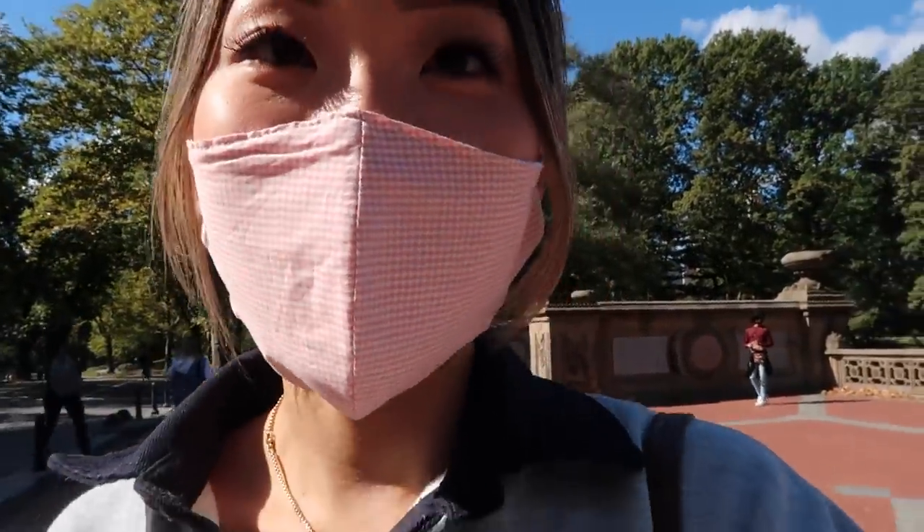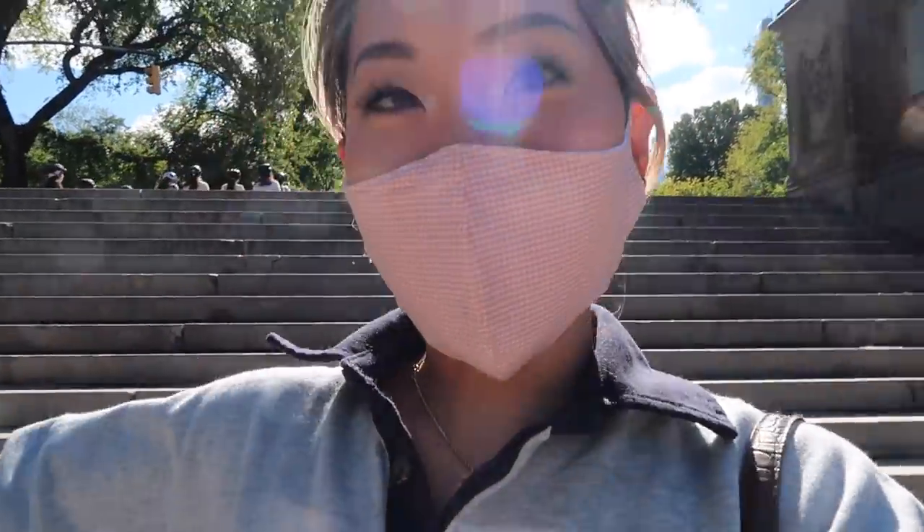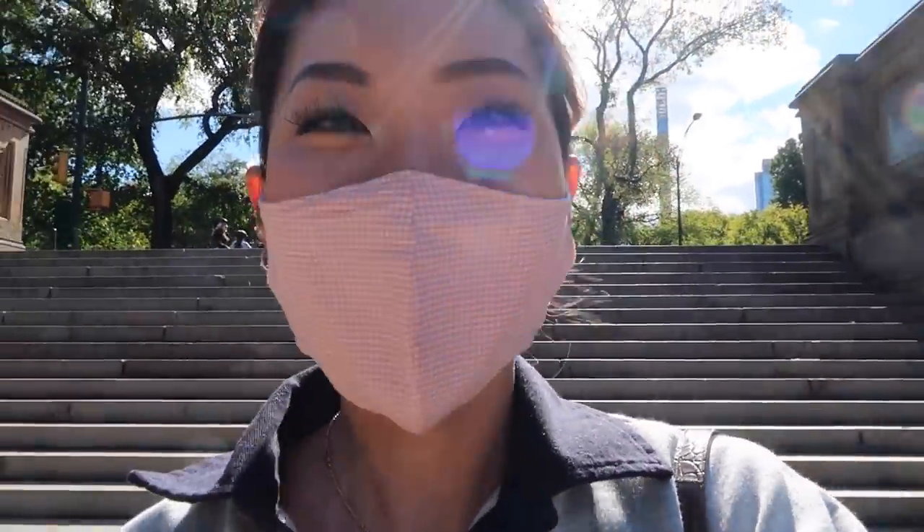If you do come to New York or if you are in New York and you are trying to take some pictures, Central Park is always the way to go. And if you are a Gossip Girl fan like me, this is a must-see location.